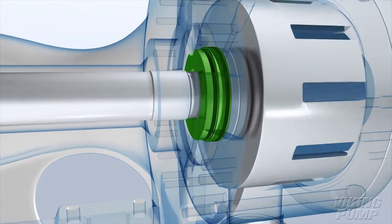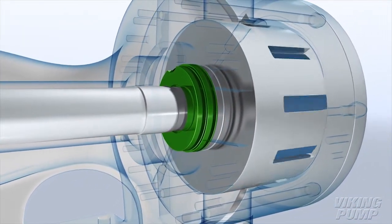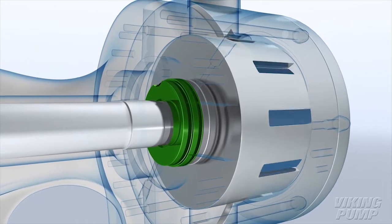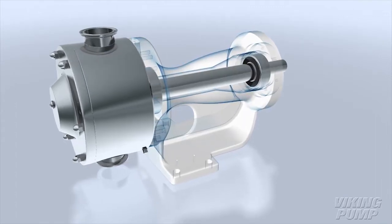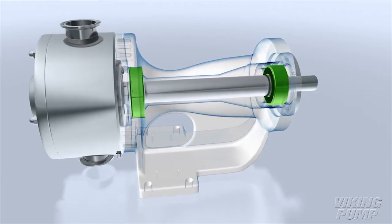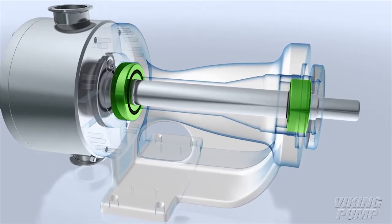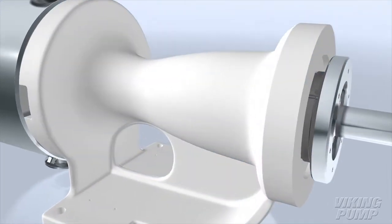Hygienic Series features one dynamic shaft seal, while most other hygienic positive displacement pumps require two seals. This reduces downtime and maintenance costs. There is no gearbox, eliminating the need for oil changes. The sealed-for-life bearings with food grade grease keep your pump in operation longer. Most other hygienic PD pumps require oil changes a minimum of four times a year.